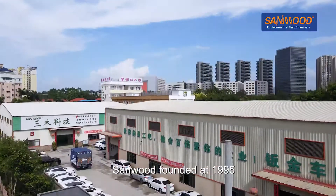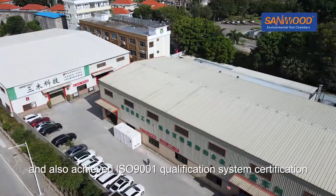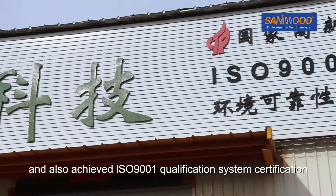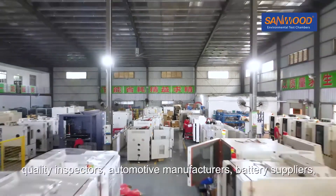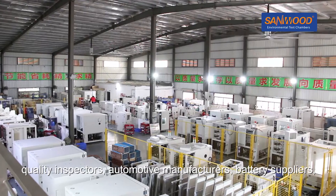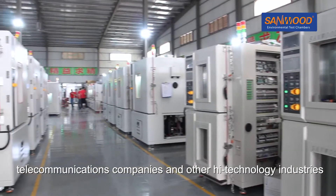Sandwood was founded in 1995 and has obtained the National High Tech Enterprise Award and also achieved ISO 9001 Quality System Certification. Customer groups include scientific research academies, quality inspectors, automotive manufacturers, battery suppliers, telecommunications companies and other high technology industries.